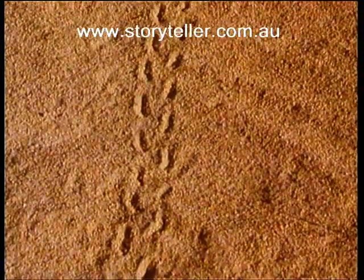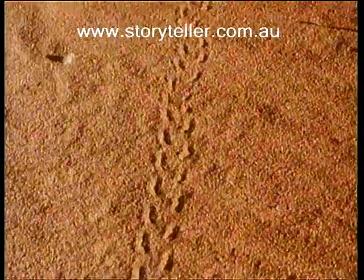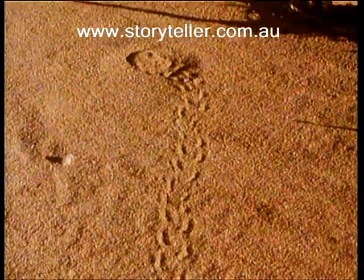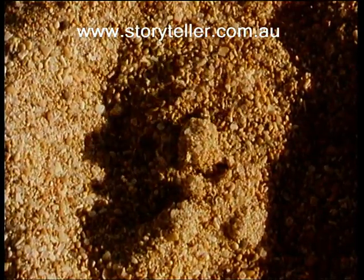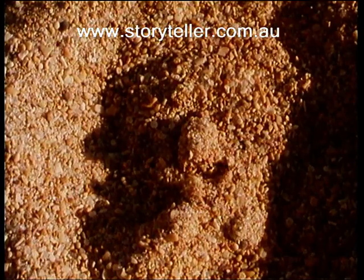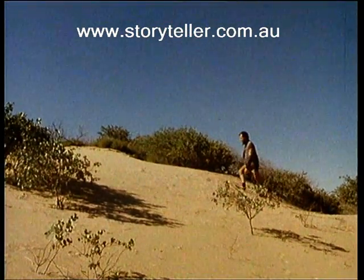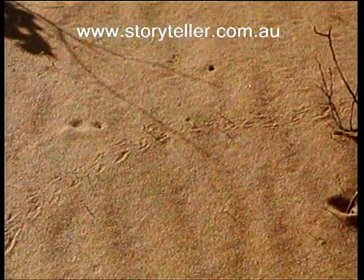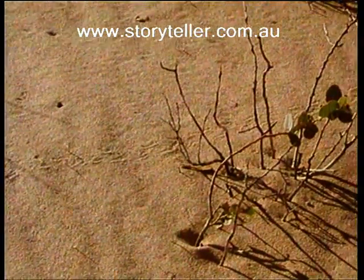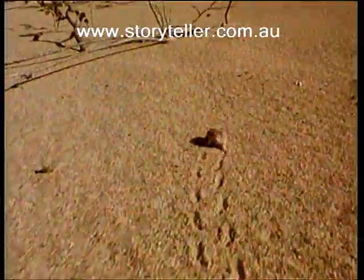One of the most extraordinary and rare sand dwellers is the animal that has made these tracks. Here it is, the amazing burrowing sandhill frog.